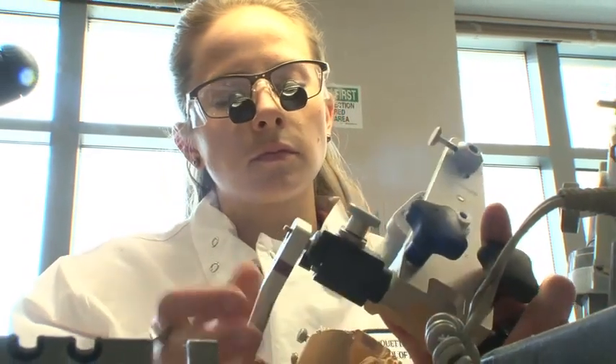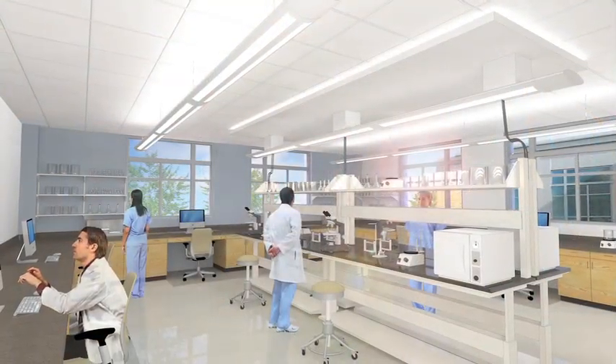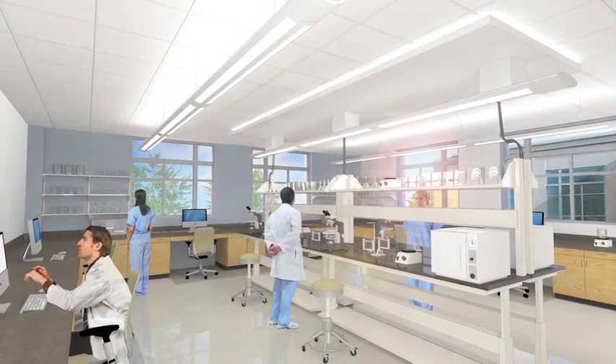We're all excited about this — we love it. Part of the mission of the university is to allow faculty to do research. Having new research laboratories in the expansion project of the dental school is one of the most important aspects, because we can help the university meet that mission.